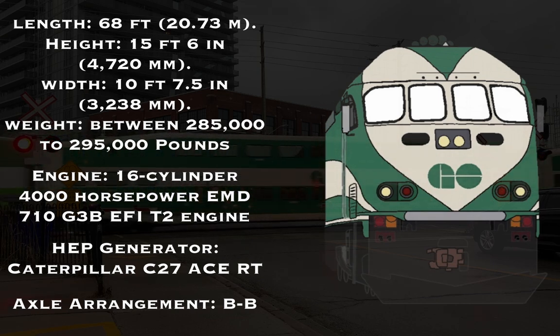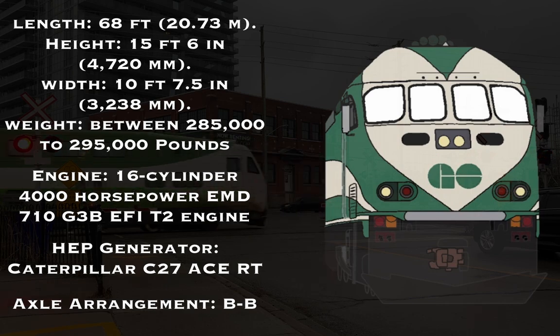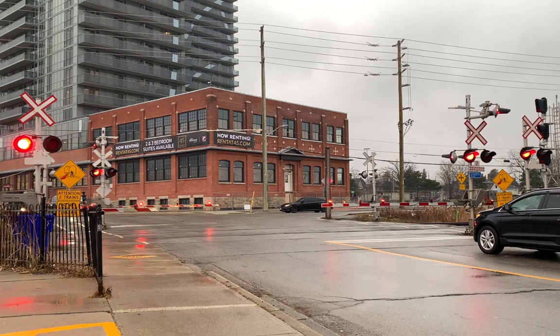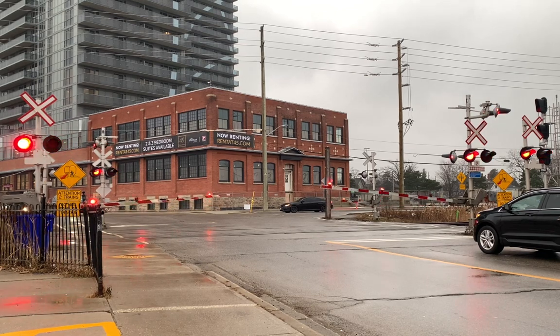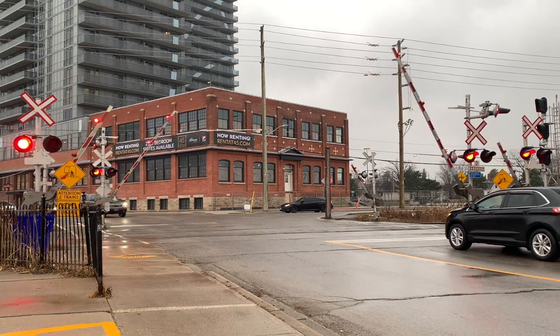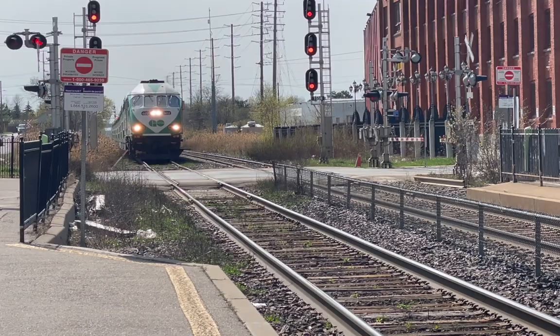The MP40 was powered by a 16-cylinder, 4,000-horsepower EMD 710 engine. It had a Caterpillar C-27 ACERT generator to provide head-end power, or HEP, to the cars, which varied between 4 and 12 cars depending on the Go line and time of day. The axle arrangement was B-B, which is typical of a passenger locomotive. These were the first Go Transit locomotives able to supply power to a 12-car train all by themselves, and the body design made it more fuel-efficient, aerodynamic, and environmentally friendly than other Go Transit locomotives.